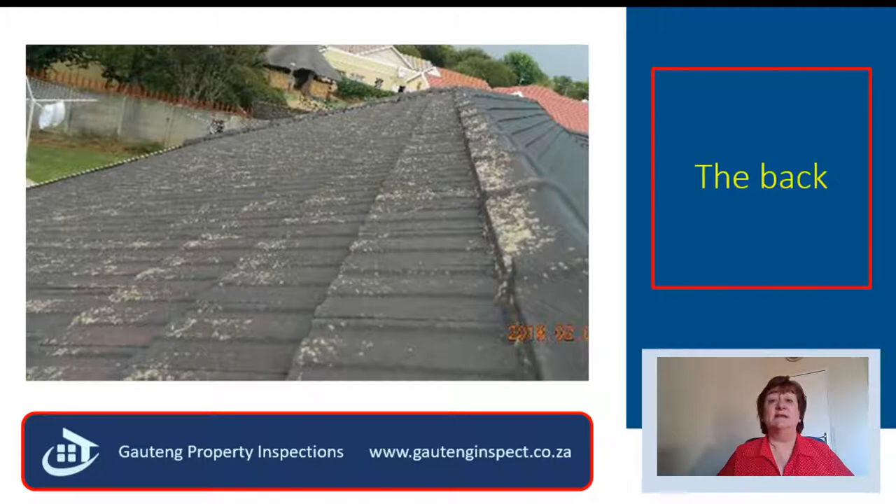But on the other side, the paint was peeling. You might say, so what? But for me, the alarm bells were ringing. What else was the seller hiding? I now had to have a hawk's eye to ensure that I find everything he was trying to hide.